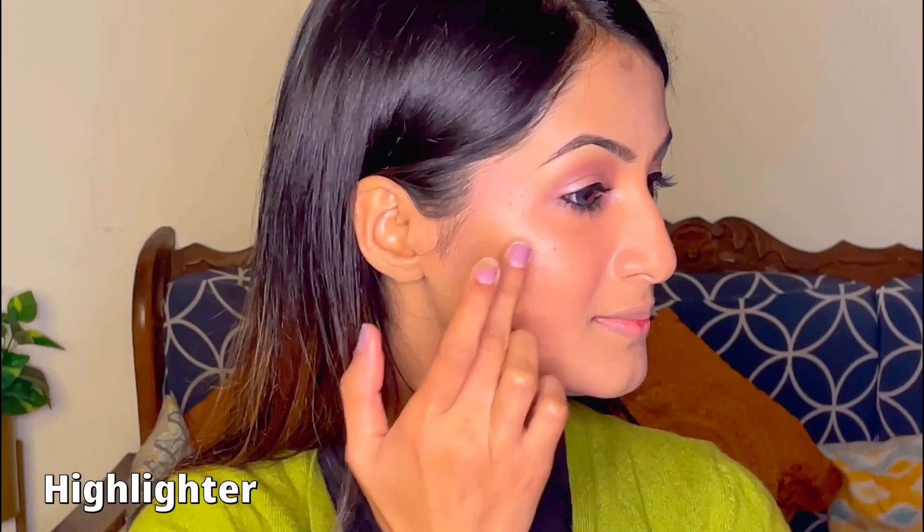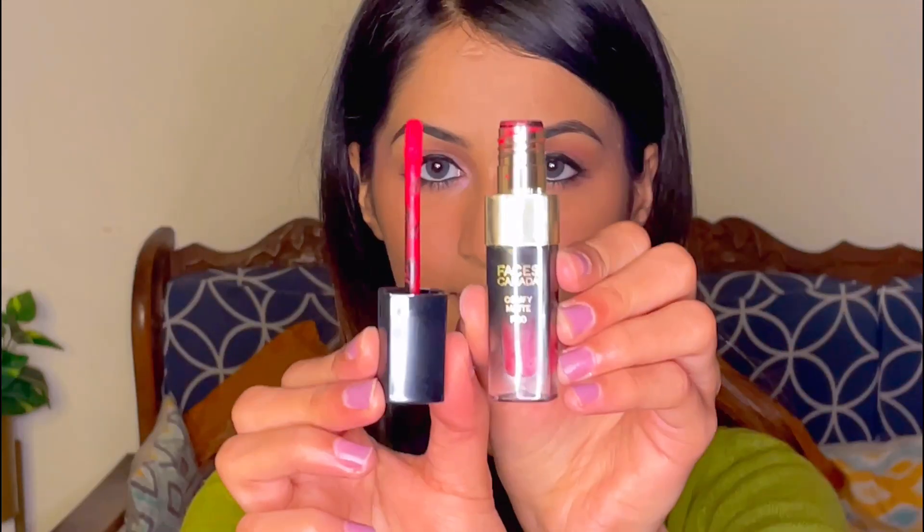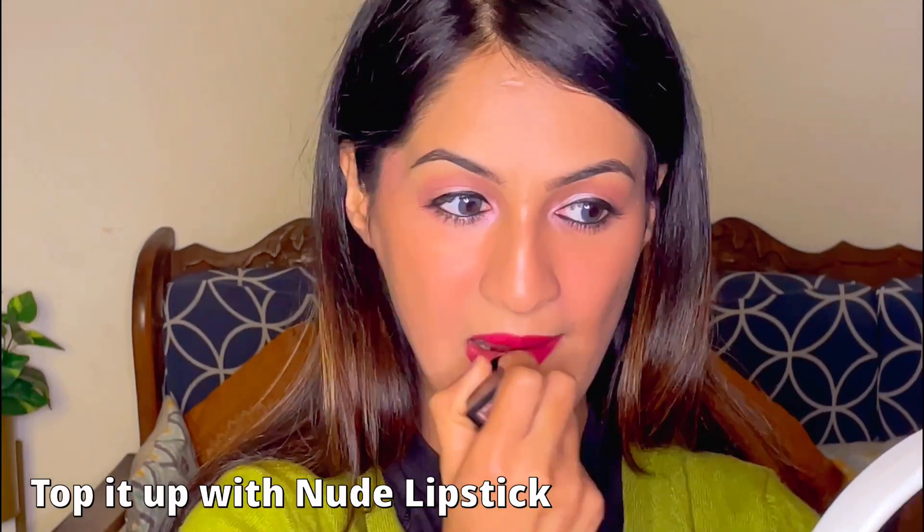We are near the end of this look and I'm applying highlighter. I'll be applying a very little amount of it and we'll be topping it up with a nude pinkish shade. Here is the complete look and I have also changed my outfit.